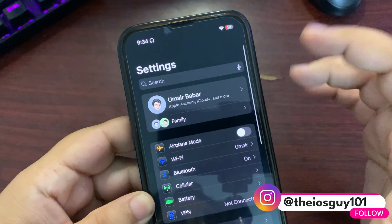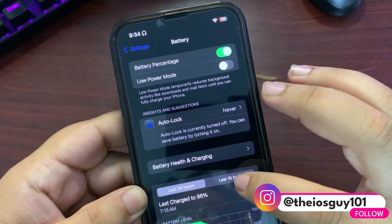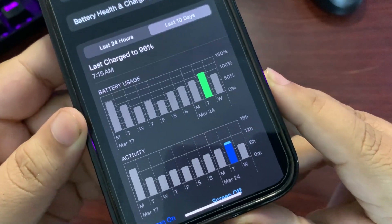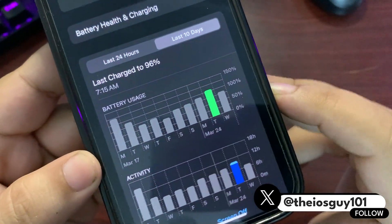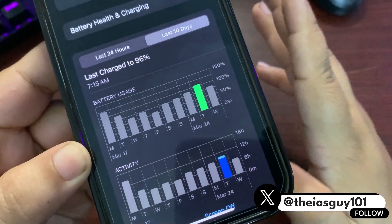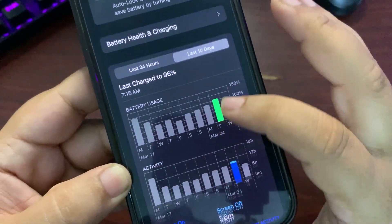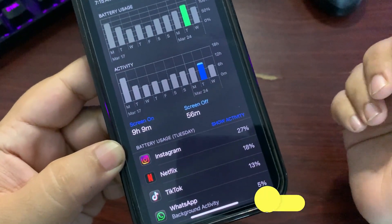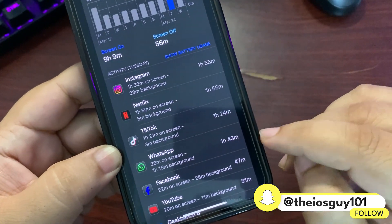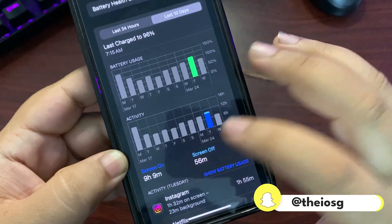I'll go into Settings, into the battery section — let the battery stats load. Looking at the last 10 days, this is the day I first used iOS 18.4 RC. Usage was slightly above 100%, so I'll call it around 105%. For that I got nine hours and nine minutes of screen-on time. During this time I used Instagram, Netflix, TikTok, WhatsApp, and some other applications, as you can see — which is pretty nice.